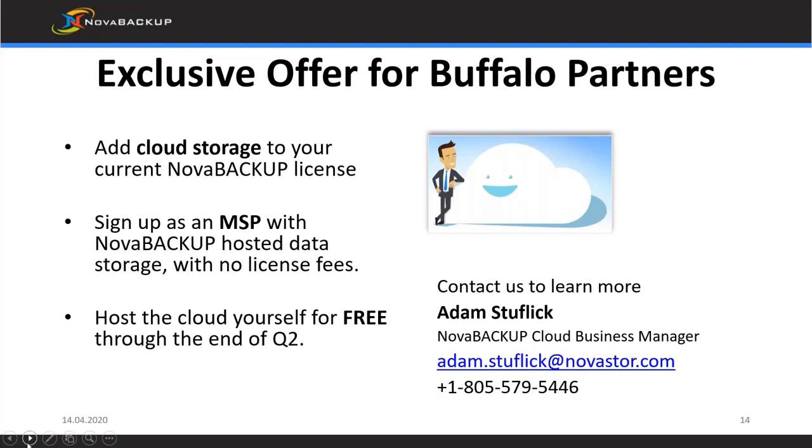We also offer the option of you as a partner hosting the cloud portion yourself. You set up your own storage location and your own central monitoring console — that's completely free until the start of Q3, after which you're only charged for the cloud storage you're hosting. The contact information shown here is for Adam, who is heading that up. If you want to get set up, contact him and he can talk you through the options.